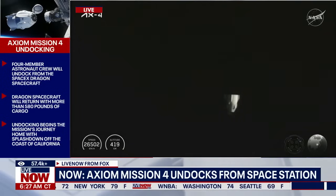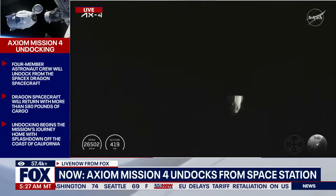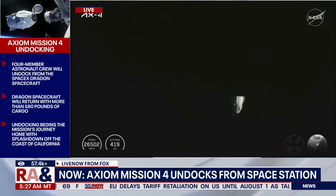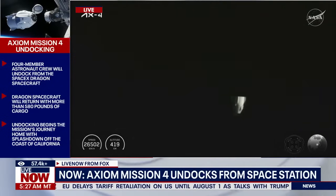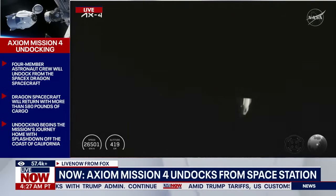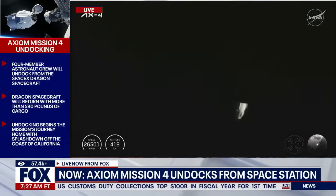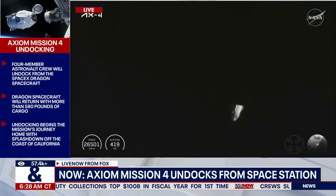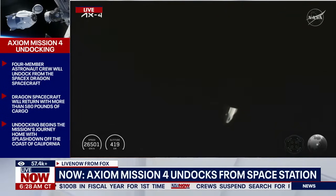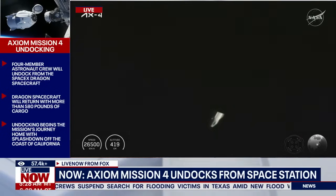Teams on the ground will continue to monitor the weather ahead of a splashdown tomorrow, Tuesday July 15th, at 5:31 a.m. Eastern, off the coast of California. After Dragon exits the approach ellipsoid, there will be a couple more departure burns and phasing burns to set the spacecraft up for the correct phasing and location for splashdown. The SpaceX Dragon spacecraft carrying the Axiom Mission 4 crew recently undocked from the International Space Station's Harmony module at 6:15 a.m. Central, 7:15 a.m. Eastern, to complete an 18-day stay aboard the orbiting laboratory.